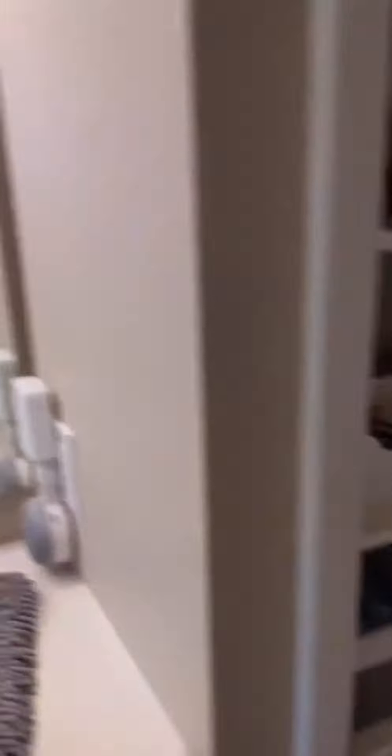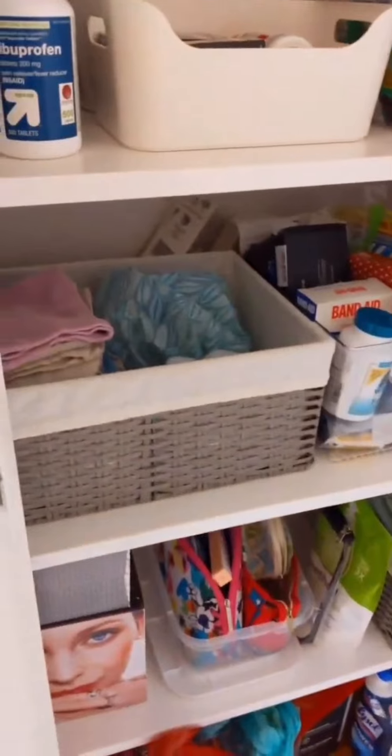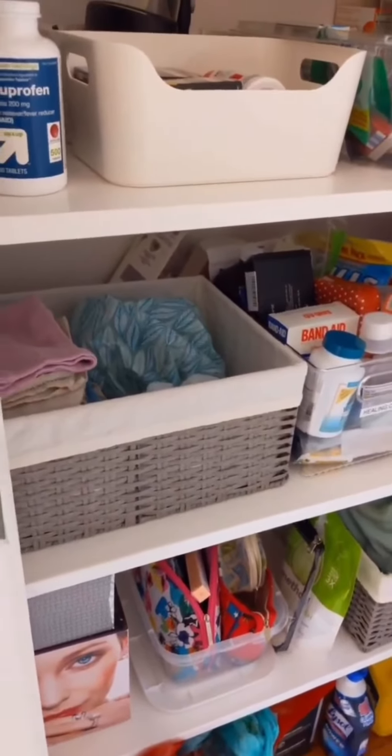As you know, I am a fan personally of using clear bins as much as possible, but sometimes it doesn't always have to be that way. We have these beautiful baskets from the Container Store that we got from our wedding, and we love these as well.